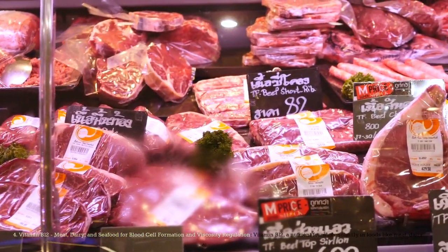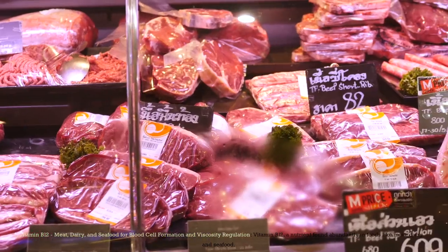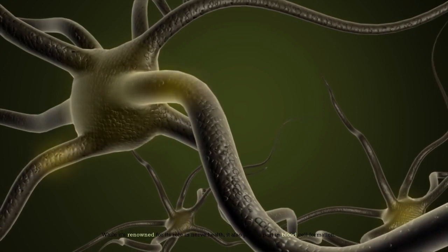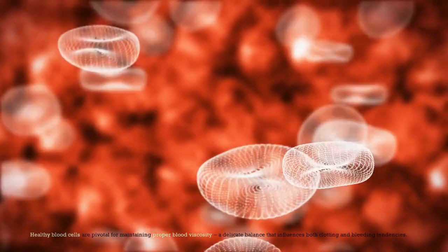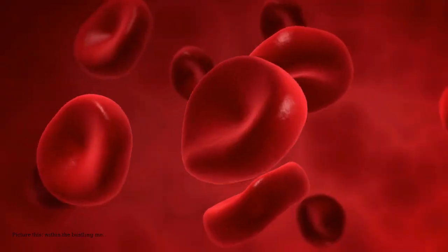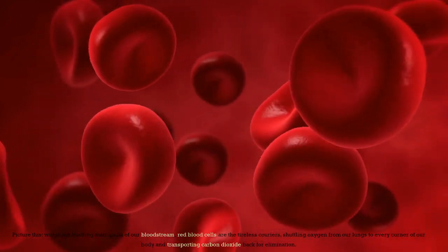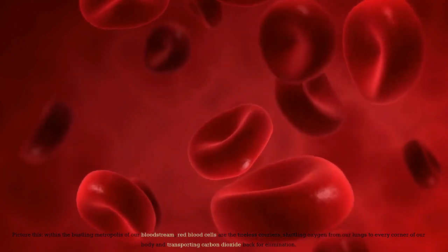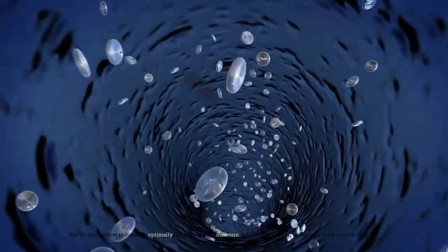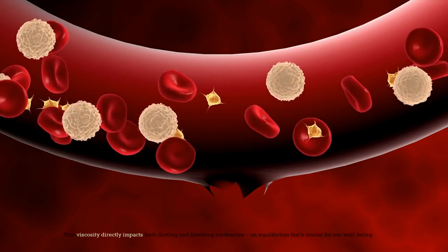Number 4: Vitamin B12 — Meat, Dairy, and Seafood for Blood Cell Formation and Viscosity Regulation. Vitamin B12, a nutrient found abundantly in foods like meat, dairy, and seafood, plays a part in blood cell formation. Healthy blood cells are pivotal for maintaining proper blood viscosity — a delicate balance that influences both clotting and bleeding tendencies. Within the bloodstream, red blood cells are the tireless couriers, shuttling oxygen from our lungs to every corner of our body. For this system to function optimally, blood needs to maintain a delicate viscosity — neither too thick nor too thin. This viscosity directly impacts both clotting and bleeding tendencies, an equilibrium that's crucial for our well-being.